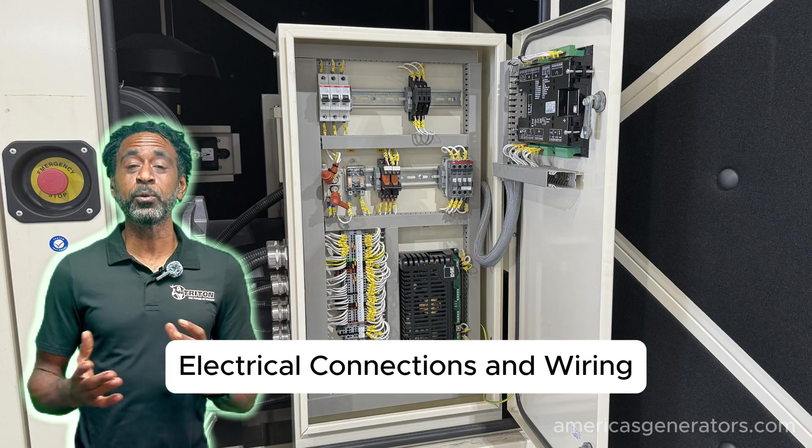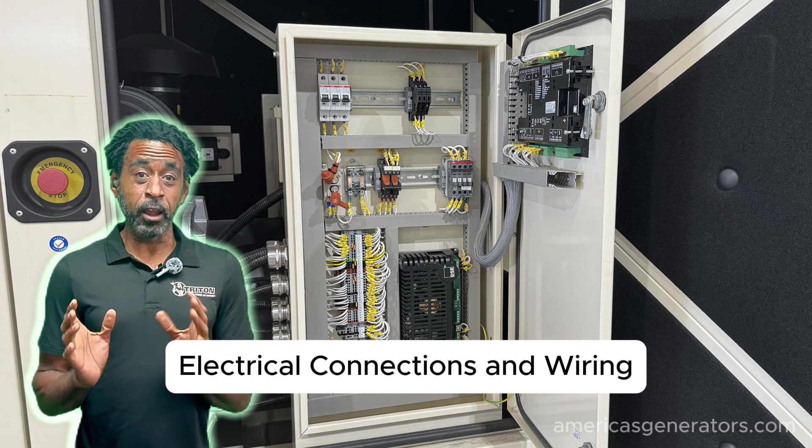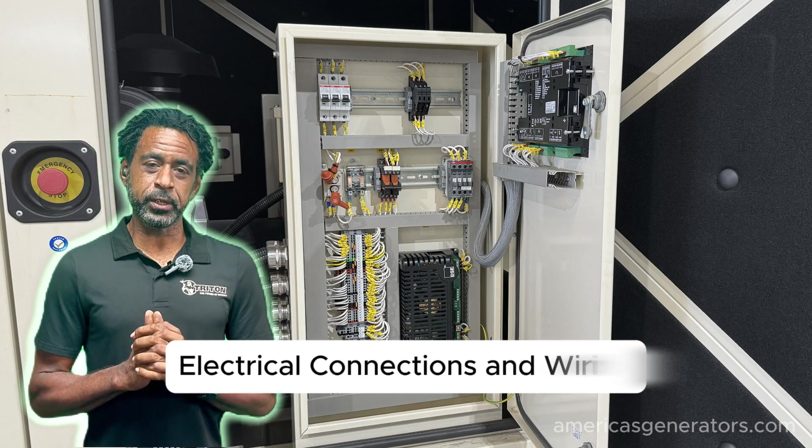Next, we have electrical connectors and wiring. Loose or corroded electrical connectors, along with faulty wiring, can seriously hamper voltage regulation and eventually lead to an undervoltage shutdown.